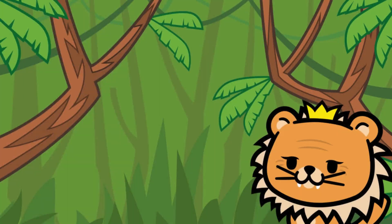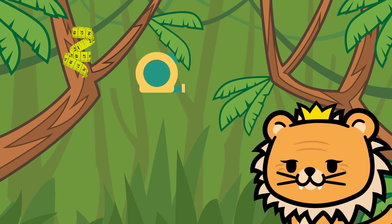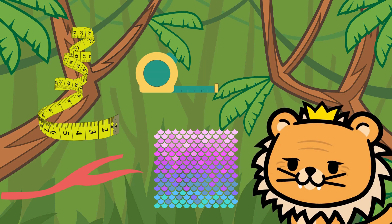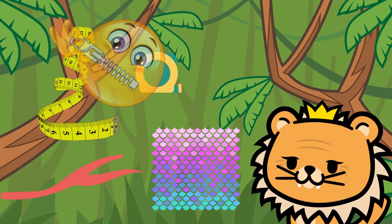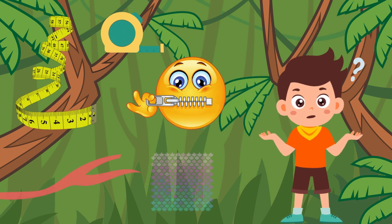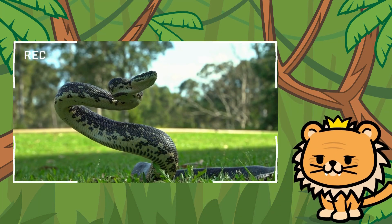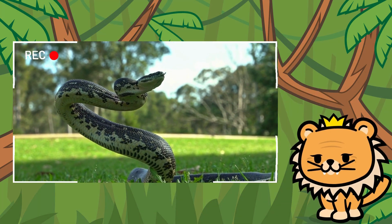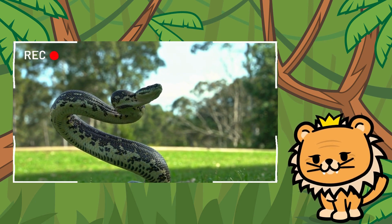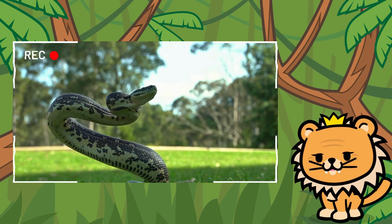Let's unveil our next friend together! Our next friend is very long and slender, with a forked tongue and scales that shimmer under the sun. And it can move without making a single sound. Can you guess who we're talking about? Yes! It's the mysterious snake! Who would have thought that something so long and silent would live in our jungle? But don't be afraid, friends.